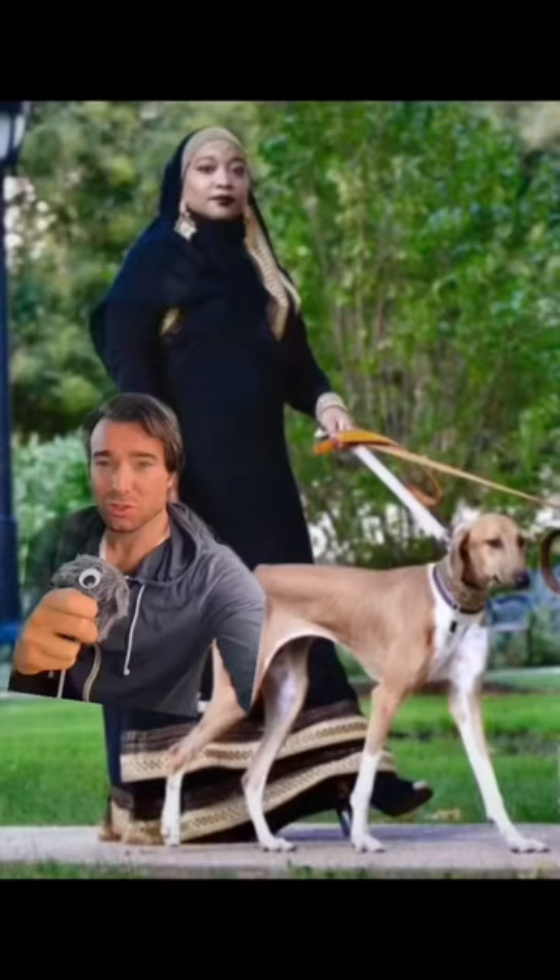They're described as being an uncanny mix of independence and loyalty. They're also medium-sized, up to 55 pounds. They need a lot of exercise, but are said to be great family dogs.